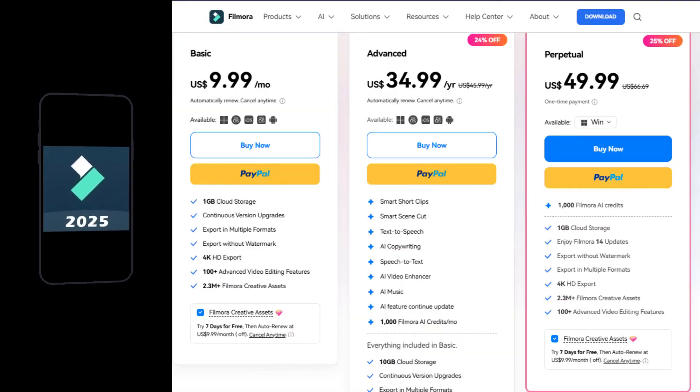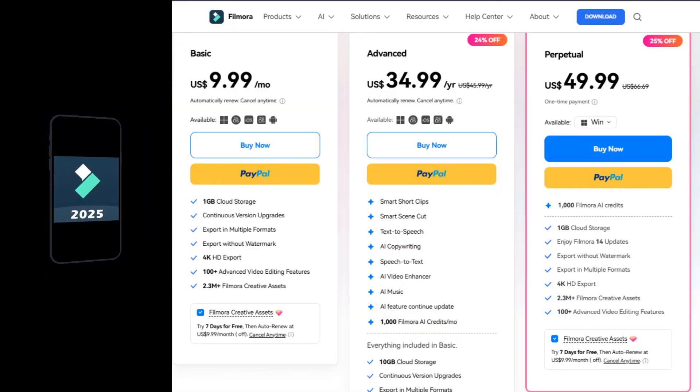FilmoraGo offers three packages: basic, advanced, and perpetual. Basic starting from $10 per month, advanced at $35 per year, and so on. CapCut is completely free. However, for a more enhanced experience, you can sign up for CapCut Pro, which is $7.99 per month. For this cost, you'll get access to more premium assets like sound effects, music tracks, animations, filters, and more.